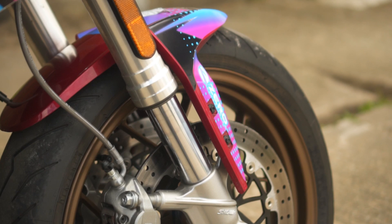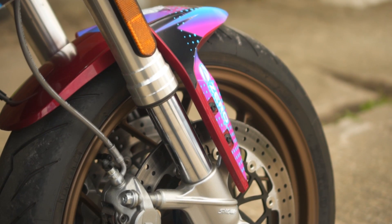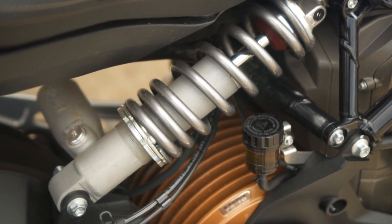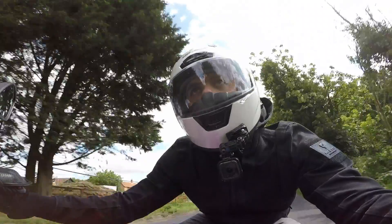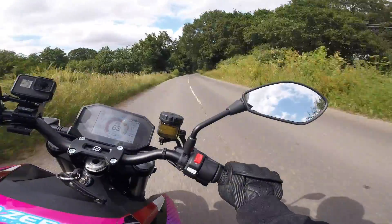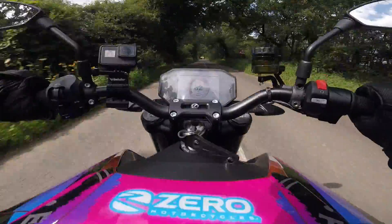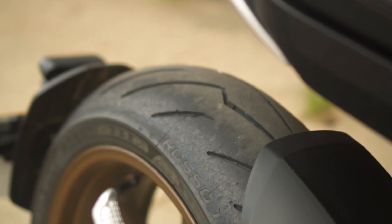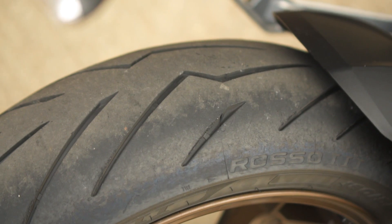Suspension is supplied by Showa, with fully adjustable 43mm big-piston upside-down forks and a 40mm piggyback mono-shock at the rear. I tested the bike over some fairly rough and undulating surfaces and some sweeping bends. The handling felt good but the ride was sometimes a little harsh, so perhaps some dialing in would help. The bike also rolls on Pirelli Diablo Rosso 3 tyres, so there'll be no need to change those until they're fully worn.